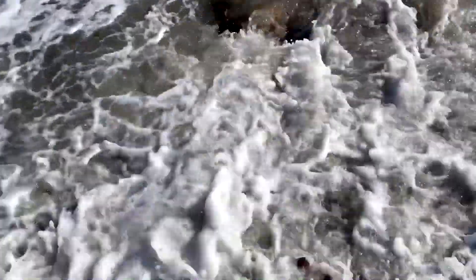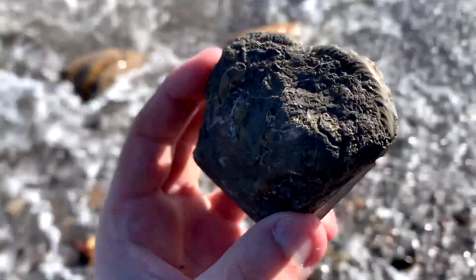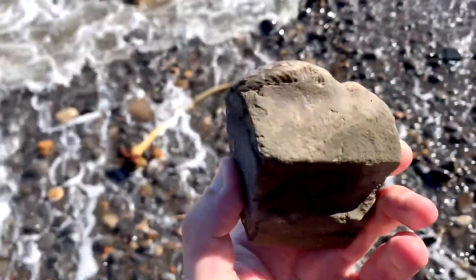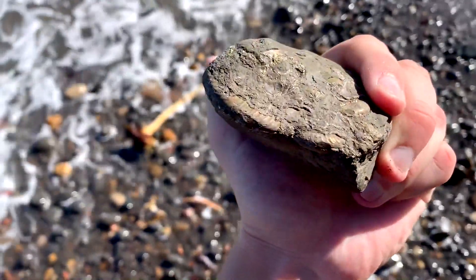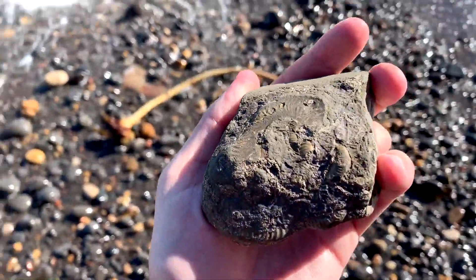The first find of the day is this pyrite nodule absolutely full of Elegantiserous ammonites. You can see the keels sticking out of the side of the rock, so it's a really good indicator that there could be more on the inside.